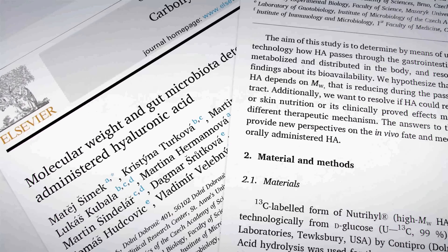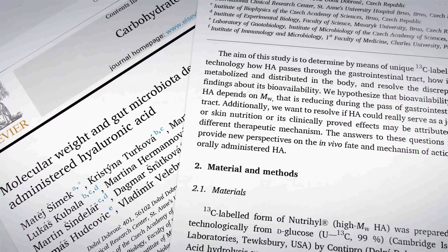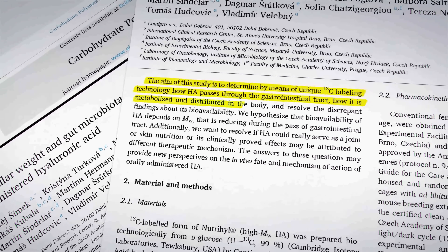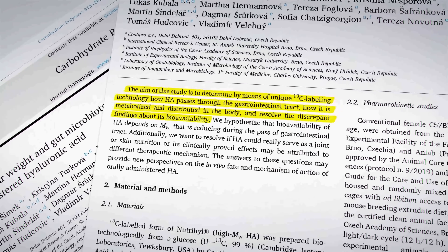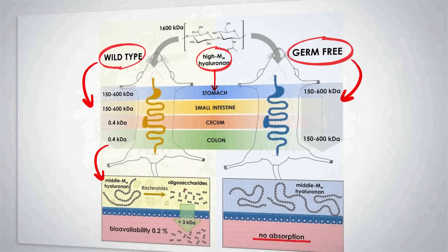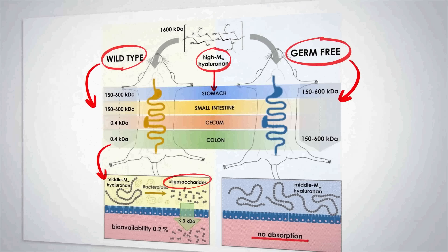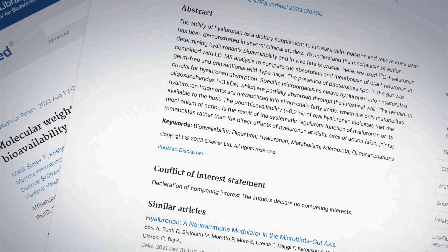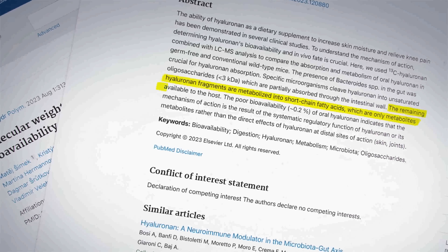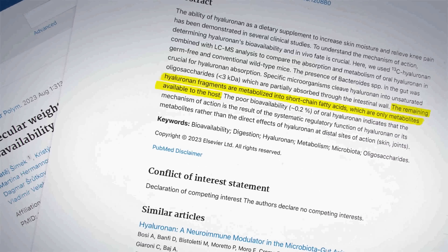But the 2023 study takes everything a step further. That study used the latest labelling technology to explore exactly how hyaluronic acid is or isn't absorbed. And here's what they found: our gut bacteria completely breaks down hyaluronic acid and turns it into short oligosaccharides, or sugars, and short chain fatty acid metabolites, which are then absorbed. And it's those broken down pieces which have an effect on our skin, rather than any direct effects from hyaluronic acid being absorbed.